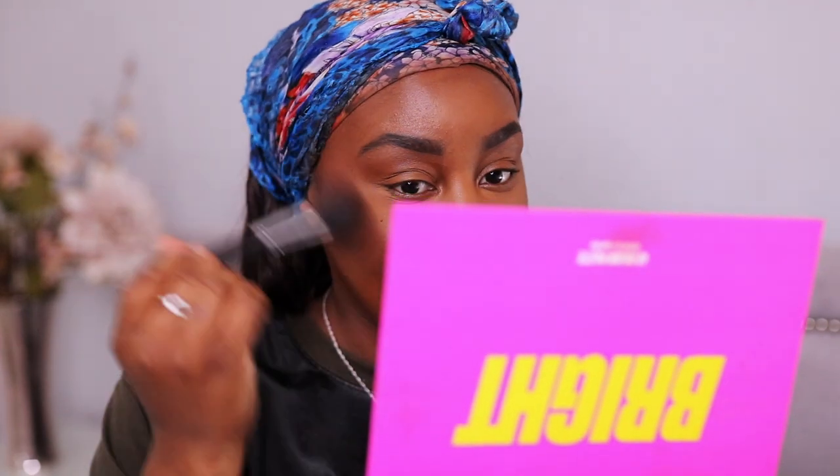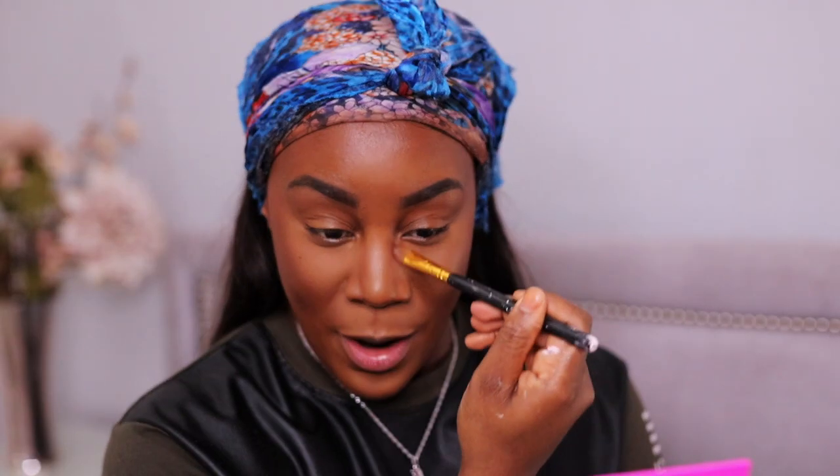To keep it in the Beauty Bay family, I'm using their bronzer and blushes. The bronzer shade I use is Chestnut — actually my favorite shade. The blush I got is in the shade Coral, so I'm going in with that blush in shade Coral from Beauty Bay.